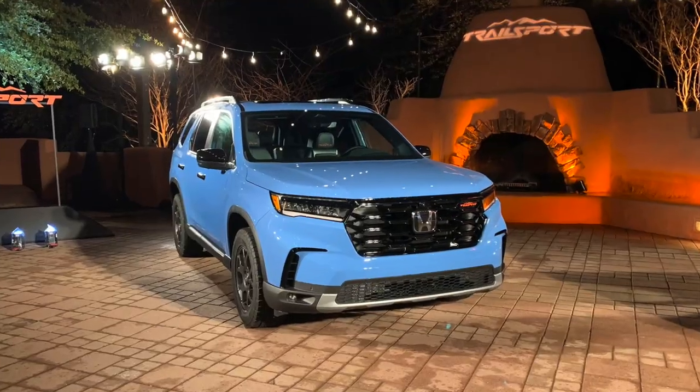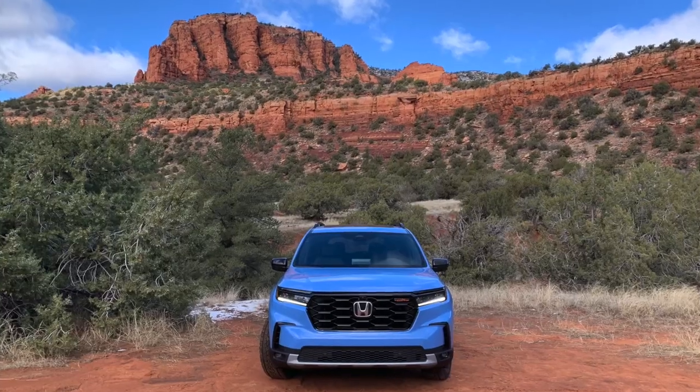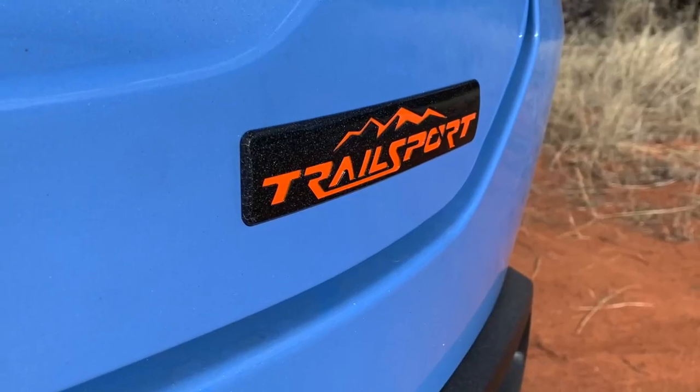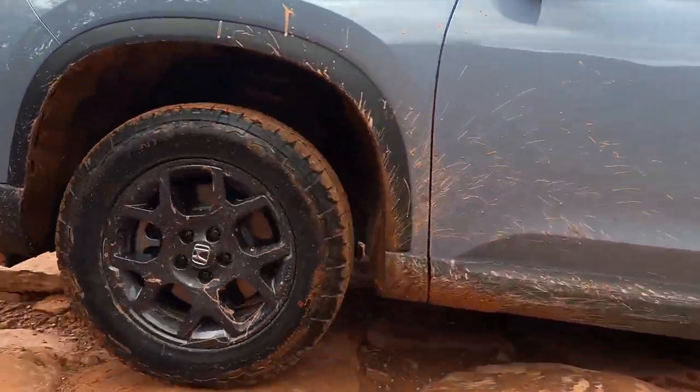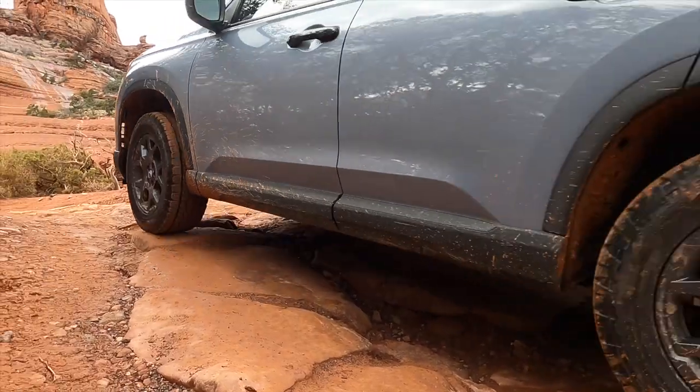I'm Robin Warner. Thank you for watching. If you liked this video, please give it a thumbs up — it helps me out quite a lot. If you're interested in the Rock Creek, definitely also check out the also-new-for-2023 Honda Pilot TrailSport, which is very similar in many ways, and I did get a chance to do some off-roading in that one as well.